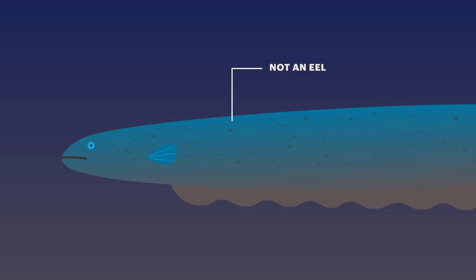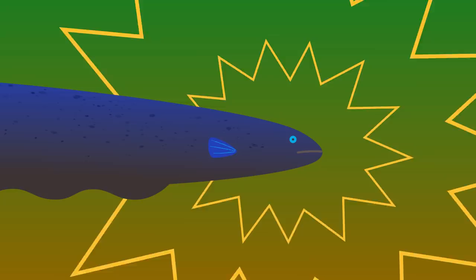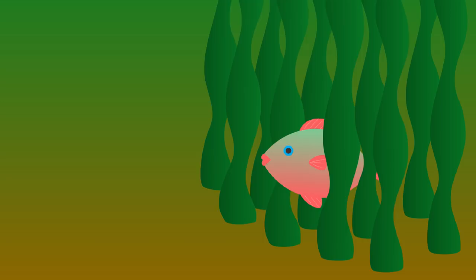Ken Catania from Vanderbilt University has spent many years studying these animals. Catania found that when the eel hunts, it releases simple pairs of quick, sharp electric pulses. These doublets stimulate the neurons that feed into a fish's muscles, forcing it to reveal itself. The eel effectively has a remote control with a big button on it that says: move.